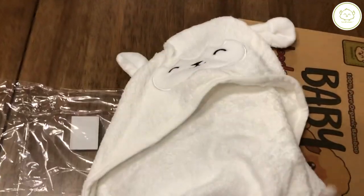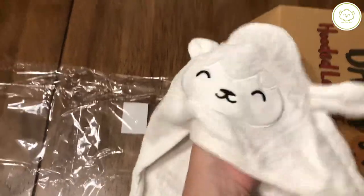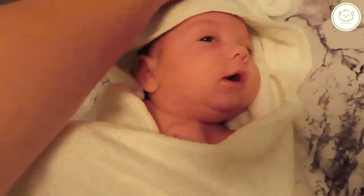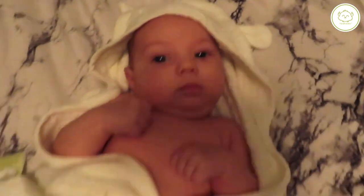This towel is going to fit newborn all the way up to your older kids — honestly, I would fit in it, so it's a huge size. It's super comfortable, very soft, washes great, and I absolutely am loving it. It's going to fit newborn all the way up to your bigger kids as well.